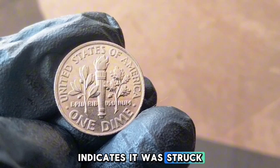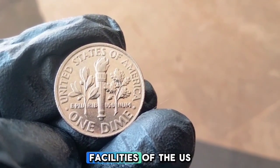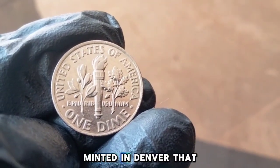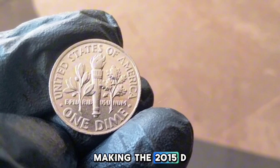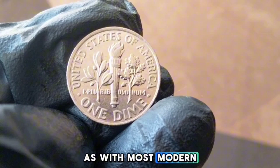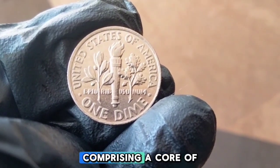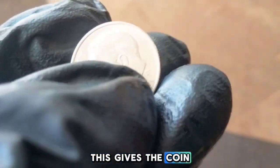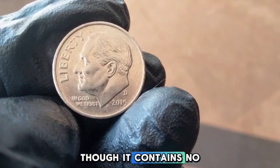The D mint mark indicates this coin was struck at the Denver Mint. Over 1.5 billion dimes were minted in Denver that year, making the 2015-D dime quite common in circulation. The 2015-D is made of a clad composition comprising a core of pure copper with an outer layer of copper-nickel, giving the coin its distinctive silver-like appearance, though it contains no actual silver.